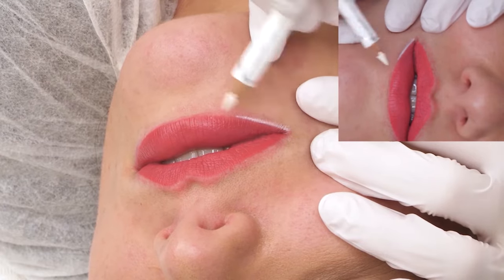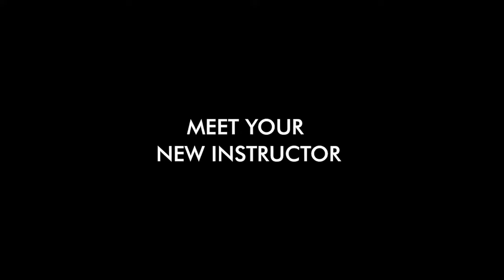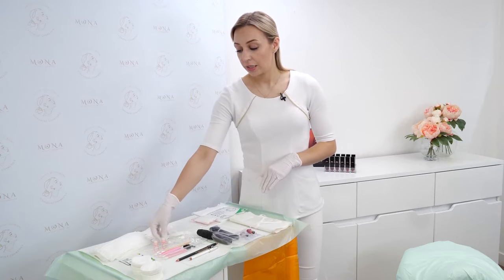Lips are tricky, but I truly believe that with the proper training you can master this technique and learn how to create beautiful lips that your clients will love. Hi, my name is Ramona Krzynskina. I am a multi-award-winning permanent makeup artist, entrepreneur, mentor, mom, and a wife.